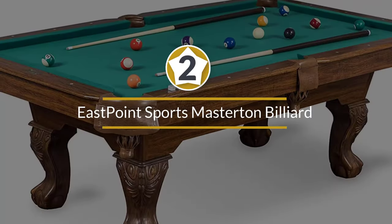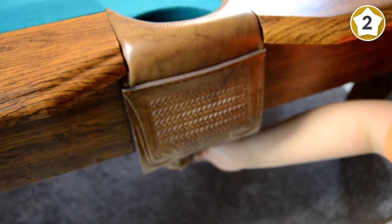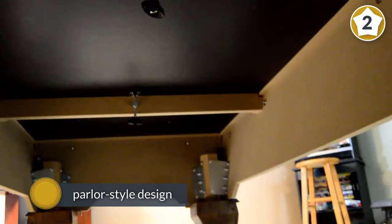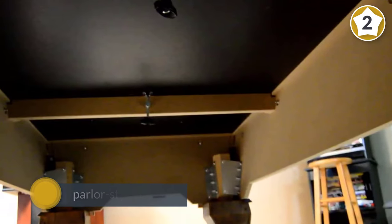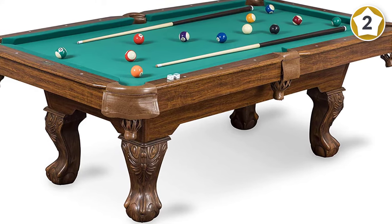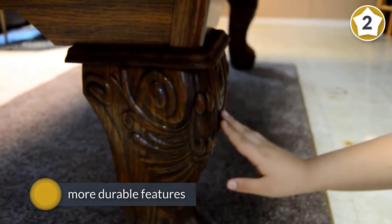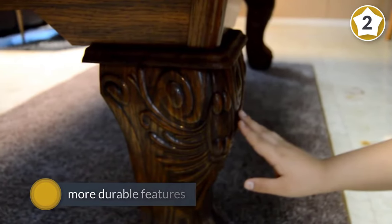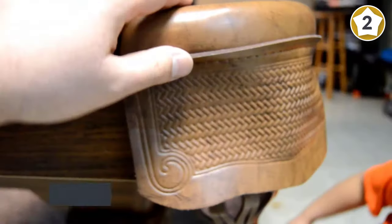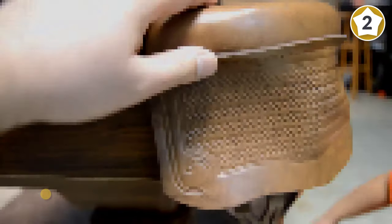Number two: East Point Sports Masterton billiard pool table. The East Point Sports Masterton billiard table is a classic, fun pool table — inexpensive and massively popular. This 87-inch pool table fits well in a basement, game room, or garage. Although the East Point table has a traditional parlor-style design, it is made with a number of more durable features.